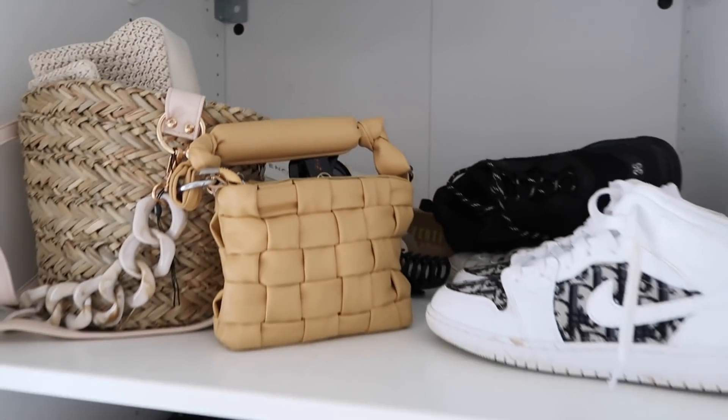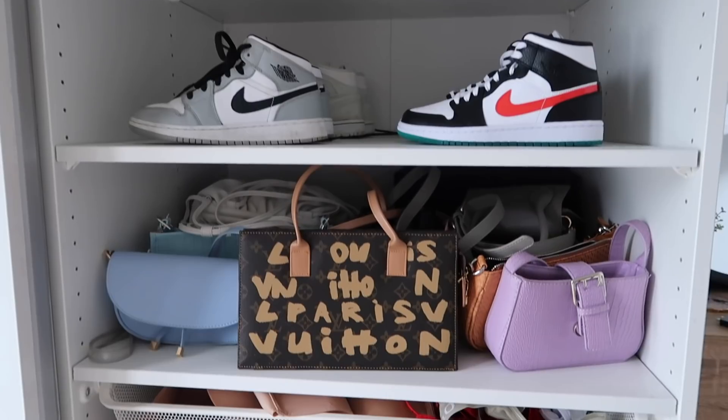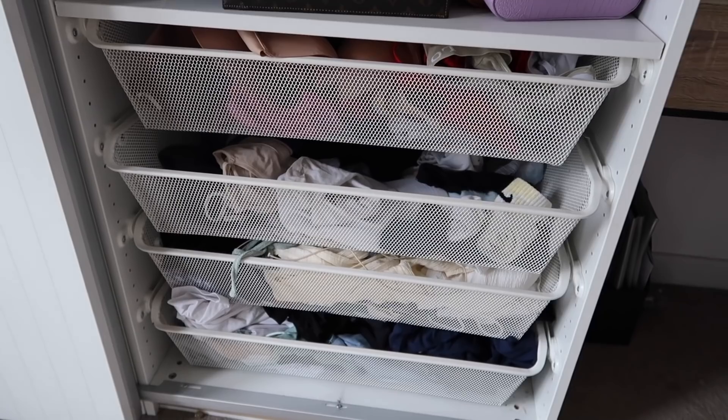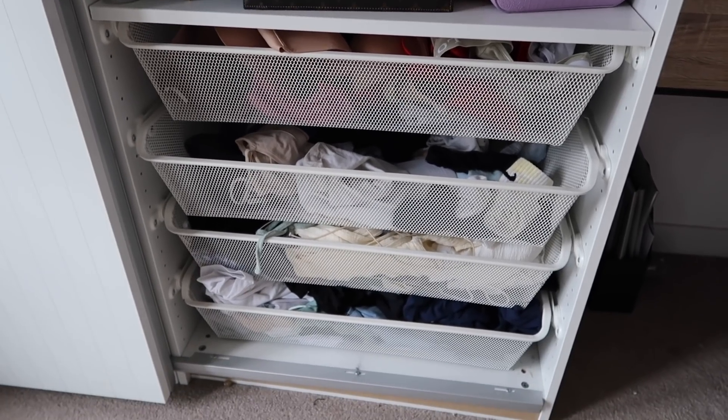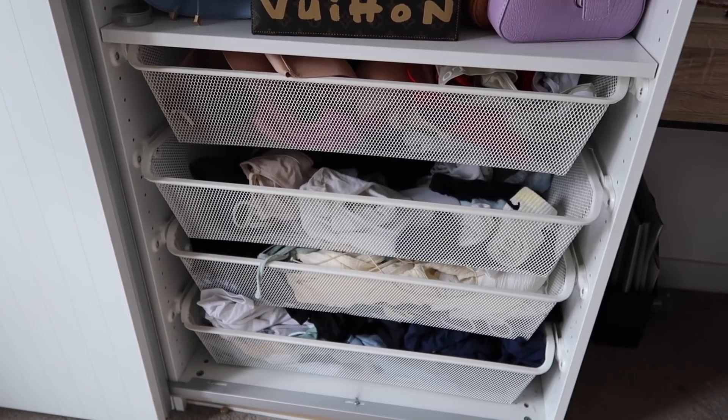You pan down and all the shoes are okay, they're not too bad. This bag shelf is diabolical and these drawers are horrific — they don't even shut anymore because there's so much stuff in them. So these drawers I really need to have a proper good sort out.